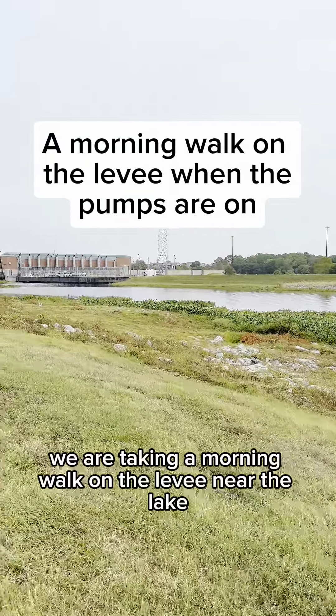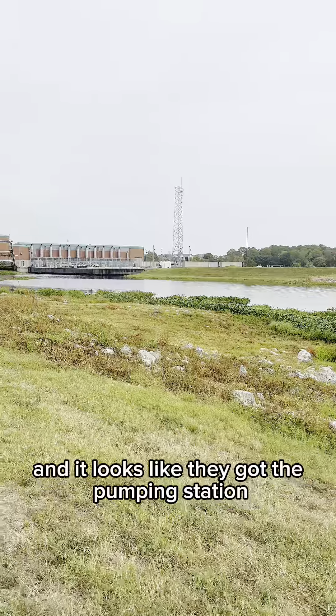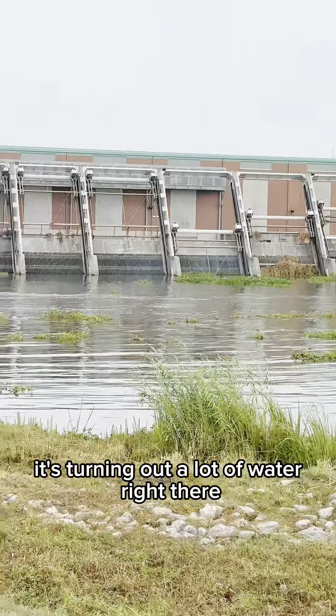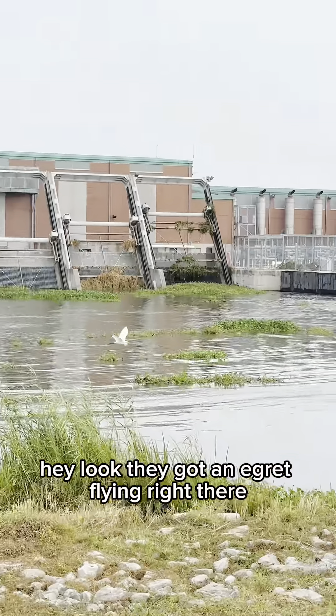We are taking a morning walk on the levee near the lake and it looks like they got the pumping station running today. It's churning out a lot of water right there. Hey look, they got an egret flying right there.